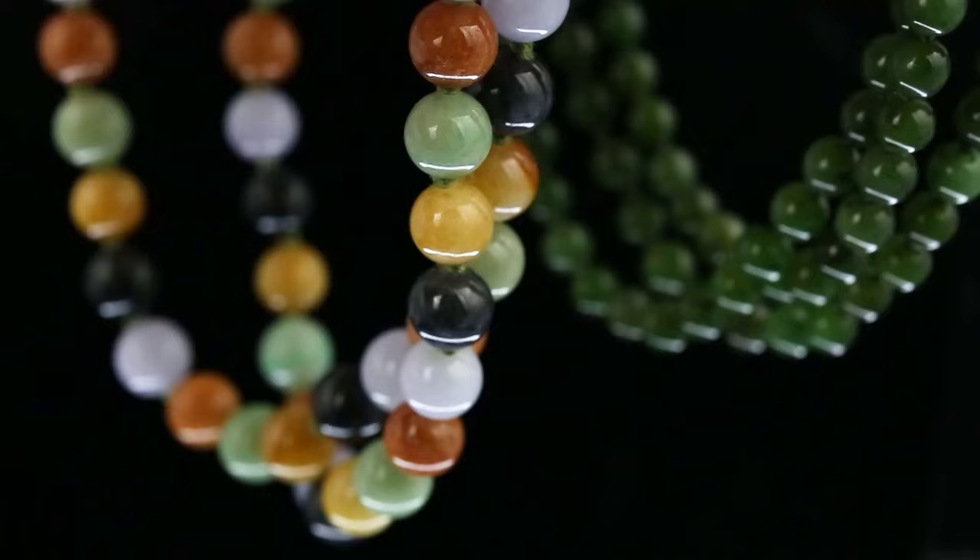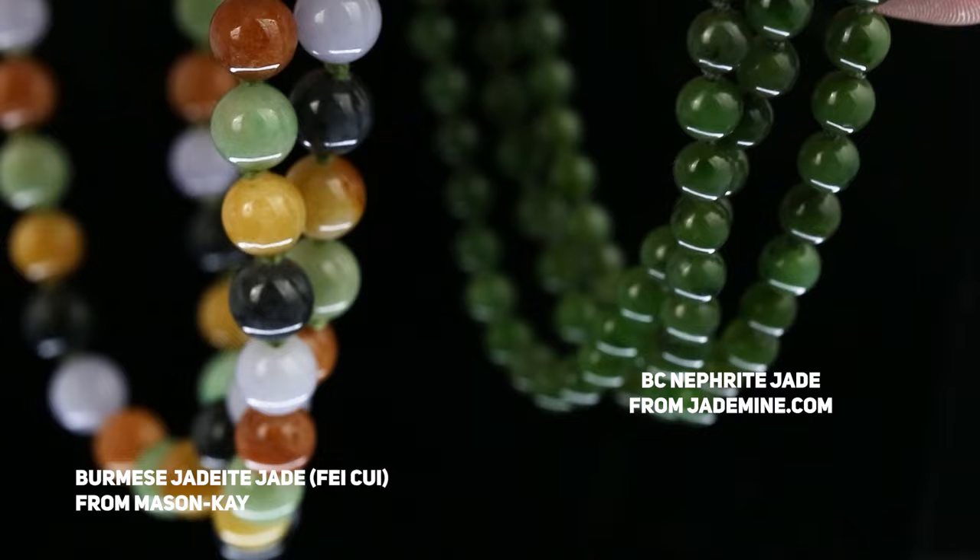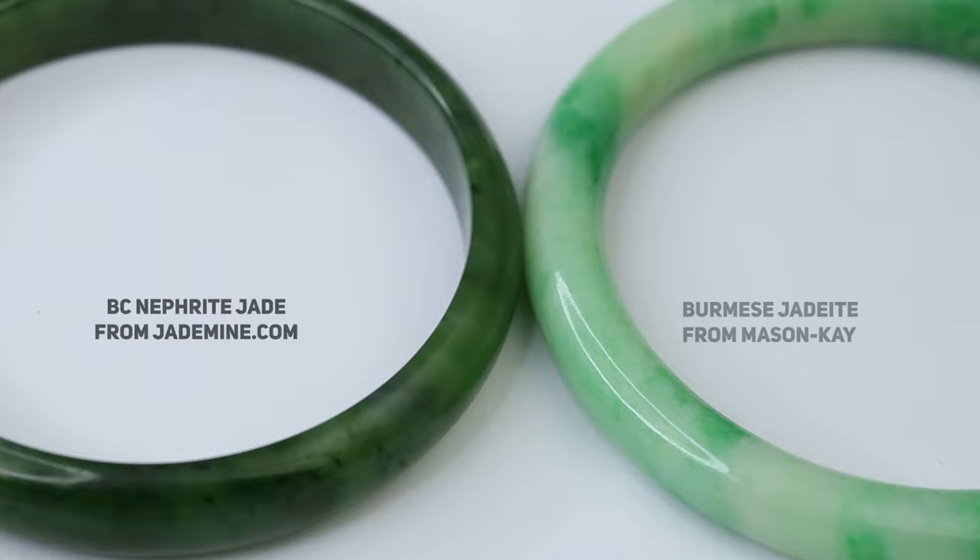Nephrite jade, which is an amphibole, and jadeite jade, or fei cui, which is a pyroxene. It's acceptable to call both of these gemstones jade because of their history, the way they're viewed by a number of cultures, the international trade, and their similar attributes. For instance, they can both be green, and they're both super, super tough.